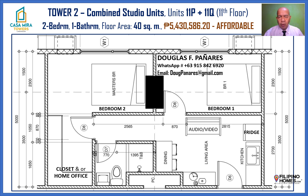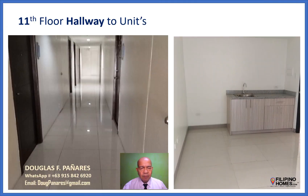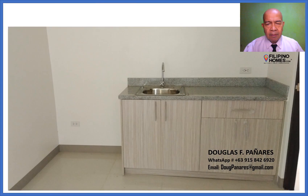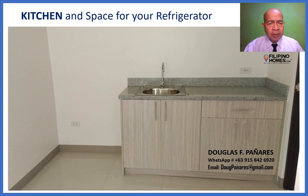Very affordable for a two-bedroom. 11th floor, 2 units. Entrance door, kitchen, living and dining areas. Kitchen and space for your refrigerator.